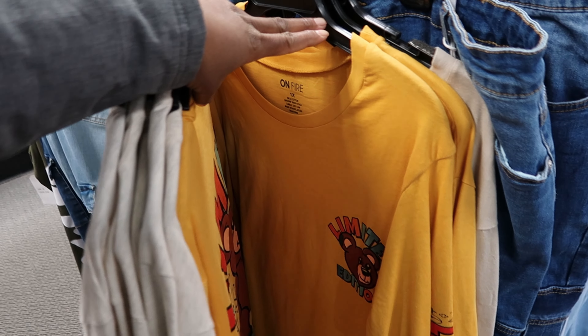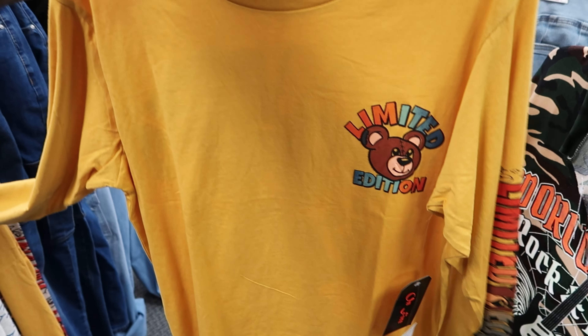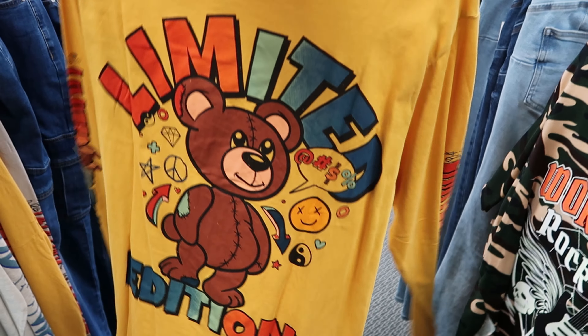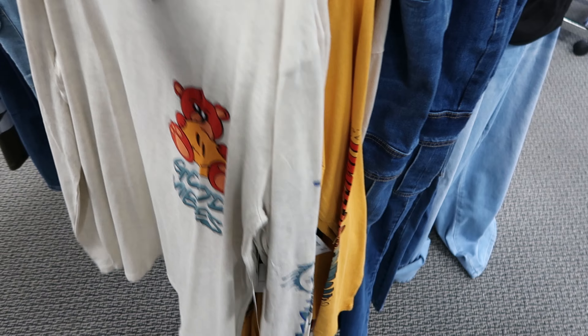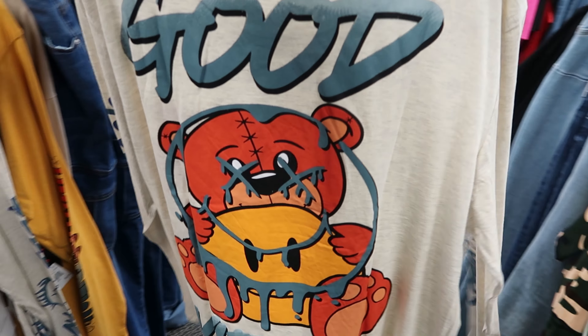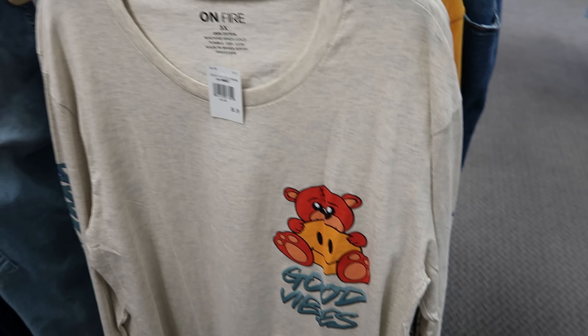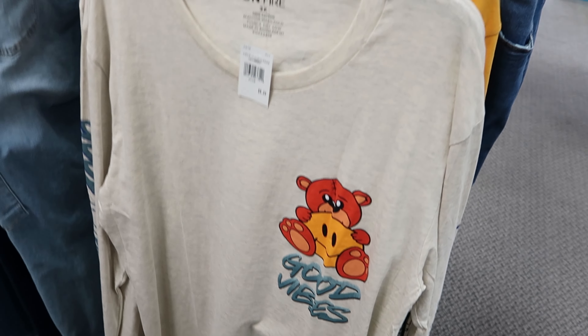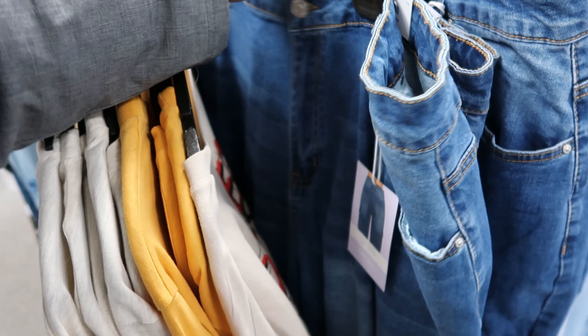I thought that would have been like $12.99 like the other one. And then they have this mustard one as well, this one is $8.99 also. Let's see what's on the back — oh that's cute, it says Limited Edition on the back. Let's see if there's something on the back of the other one — oh yep, it says Good Vibes on the back of here, and both of these are $8.99. Yeah, I would have thought that would have been at least $12.99 but $8.99 is an awesome price.